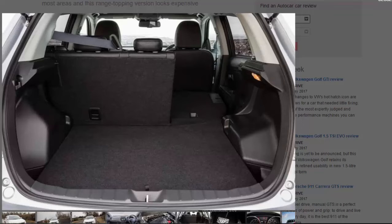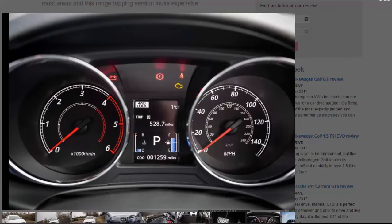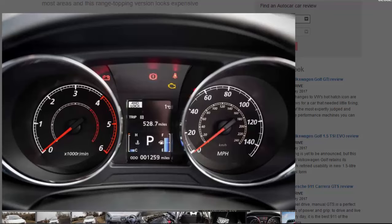The 2.2-litre diesel still has an agricultural feel. When cruising at around 2,000rpm its drone isn't too noticeable, but acceleration results in harsh engine noise and vibrations felt through the pedals. At least there's lots of torque available — the ASX feels urgent away from a standstill and its power delivery is linear, while acceleration is brisk even at higher speeds.